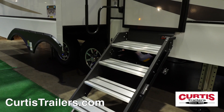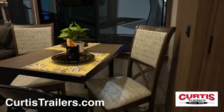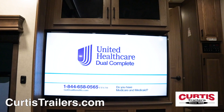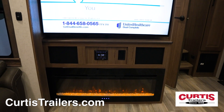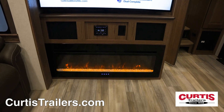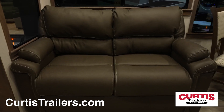Extend the spring-assisted solid-step four-step entry and you'll be welcomed by an open floor plan with freestanding dinette chairs, a living area with smart LED TV and Bluetooth-enabled sound system above an electric fireplace, which you can enjoy from the comfort of leather theater-style recliners or one of the two sleeper sofas.